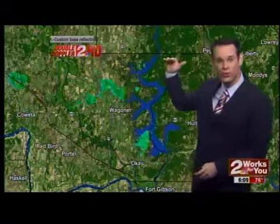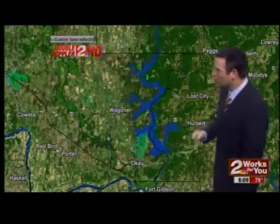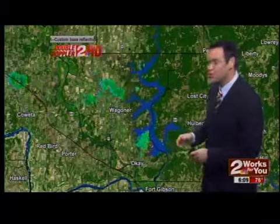This morning we're tracking two areas of rain. The first area of rain is falling apart now east of Tulsa. This was what is left of the rain which made its way through Tulsa County early this morning. We're looking about 50 miles east of Tulsa — really not much more than a few showers and sprinkles located near Wagner and also near Fort Gibson Lake.